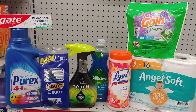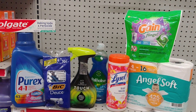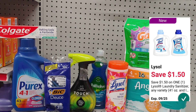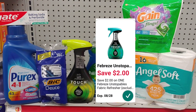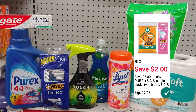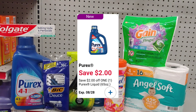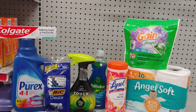The Angel Soft is $2.25 with a $0.25 smart coupon. Gain Flings have a $2 smart coupon, and the Lysol wipes have a $1.50 digital coupon. The Palmolive has a $0.25 smart coupon, and the Febreze Unstoppable Spray has a $2 smart coupon. The Bic Razors are $3 with a $2 smart coupon, paying $1. The Colgate toothpaste is free with a $2 smart coupon. The Purex has a $2 smart coupon. For everything here it's only $24 and some change, so I'm going to stop by the register and pick up a $1 candy to add to the transaction.